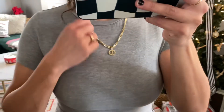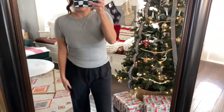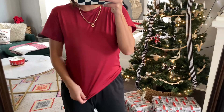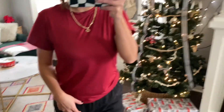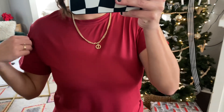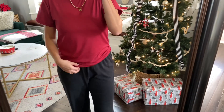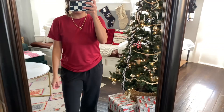This was another basic gray shirt at 5 dollars and 98 cents — not too bad. On a lot of shirts I get a size large because of how small they run, but again, go through the reviews to see how you want it to fit. This one I had to size down to a medium.